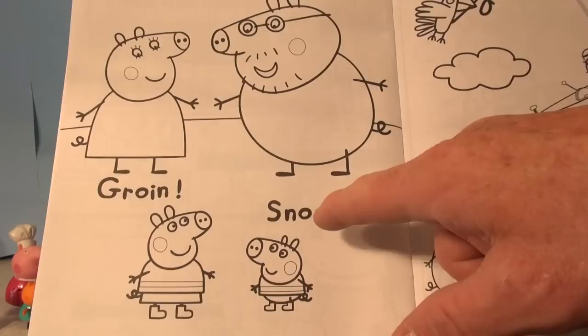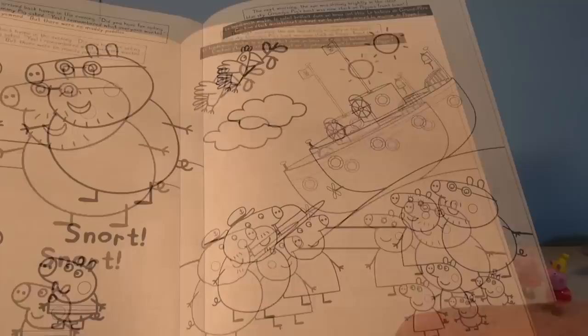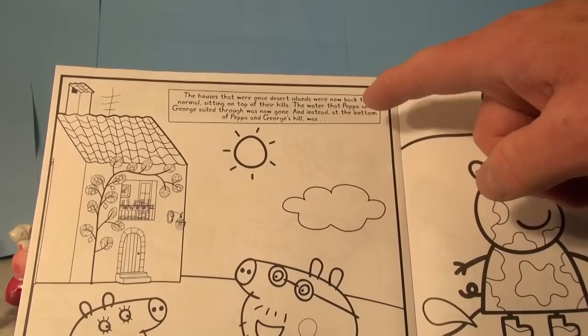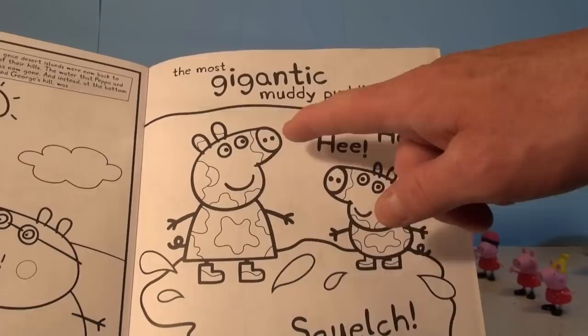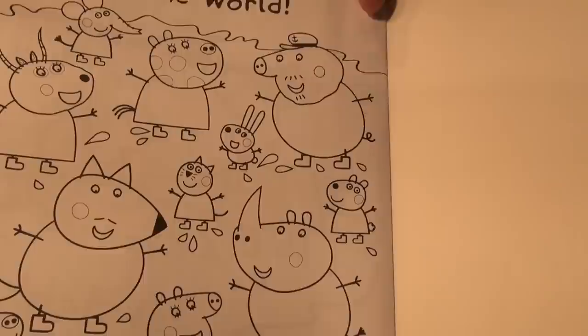The next morning the sun was shining brightly in the clear blue sky. Grandpa Pig's boat was now stuck on Peppa's front lawn — the water's gone. Oh, Grandpa Pig, Granny Pig said, looking at the boat. Let's go see what kind of mess the flood has left. The houses that were once desert islands were now back to normal, sitting on top of the hills. The water was gone, and instead at the bottom of Peppa and George's hill was — you know it — big muddy puddles! A gigantic muddy puddle. Look at them covered in mud — make sure you color them in all different colors. The most gigantic muddy puddle in the world. Wow! Enjoy coloring that book, kids.